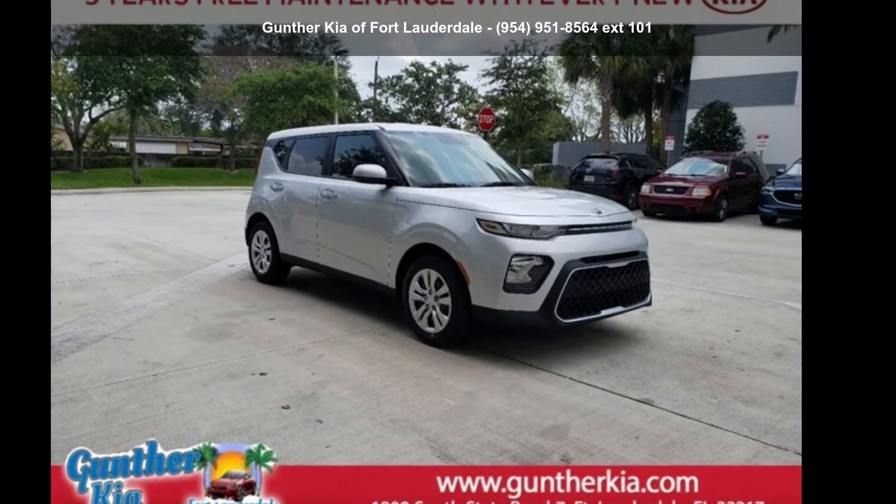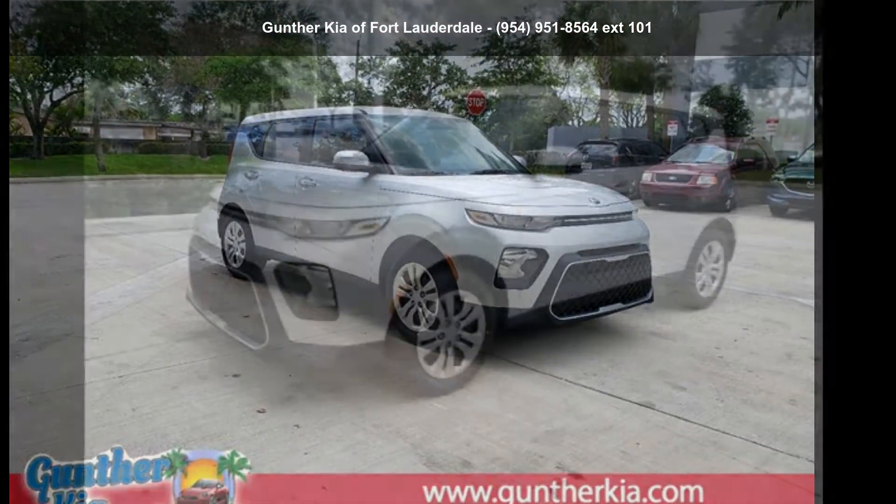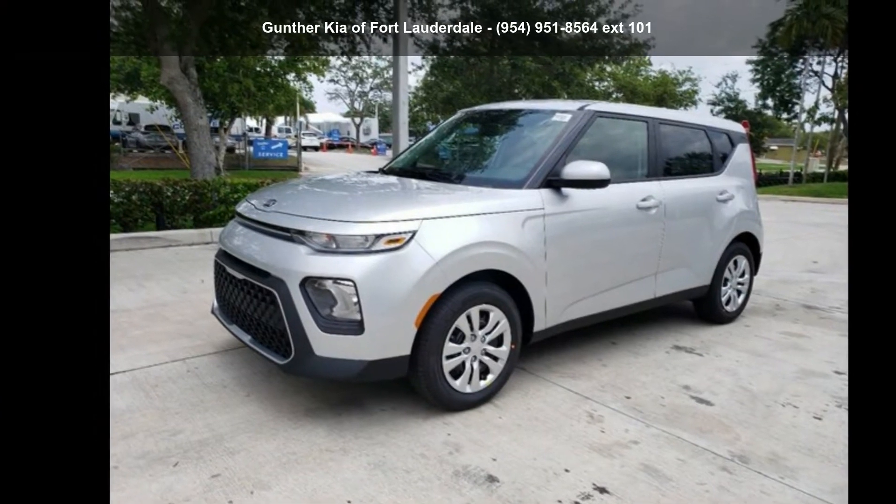Imagine yourself in this Kia 2020 Soul LX. This may be the set of wheels you've been looking for.